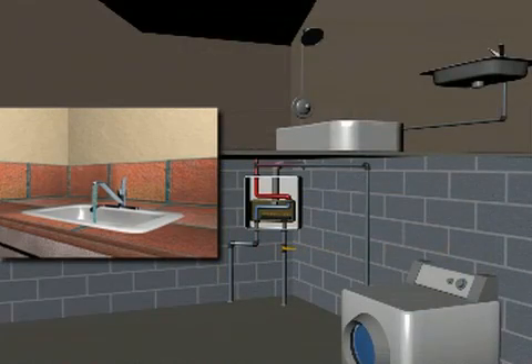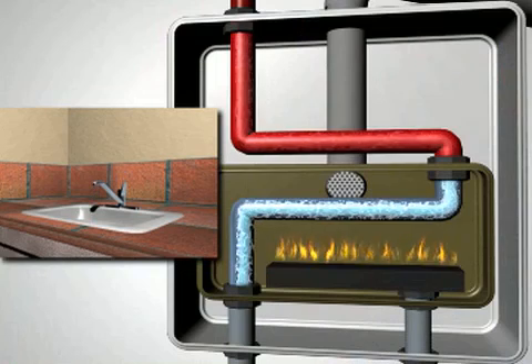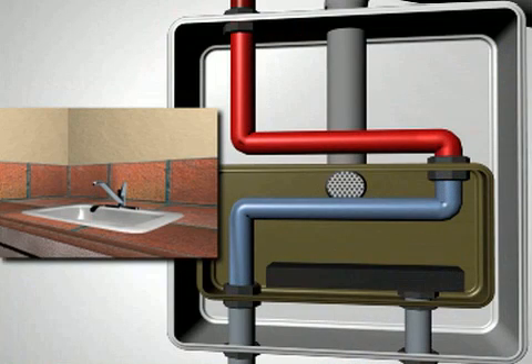The hot water then flows to the fixtures. When the hot water faucet is shut off, your tankless system goes into standby mode. You save energy by heating water only when you need it.